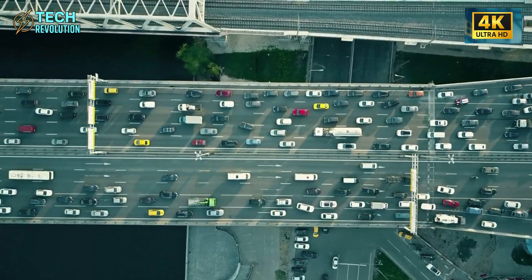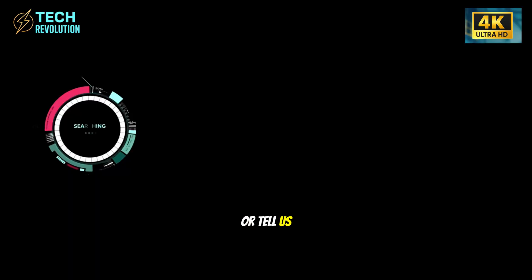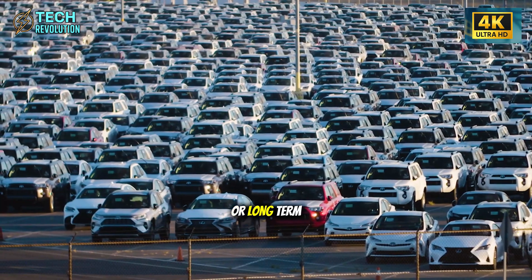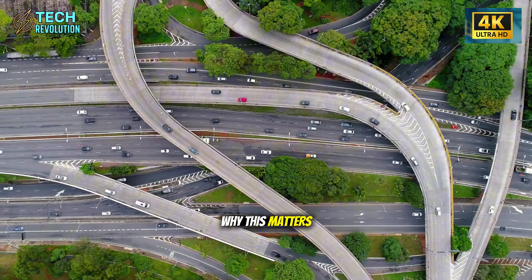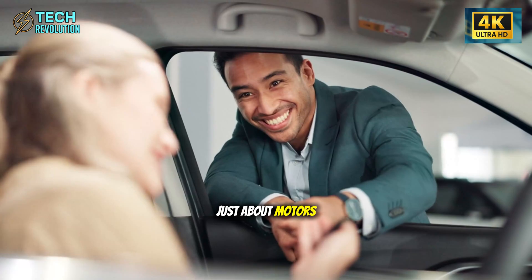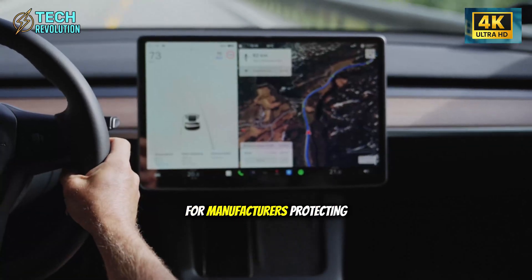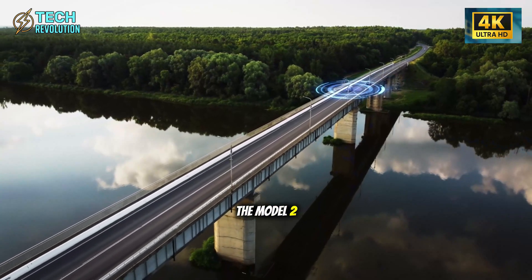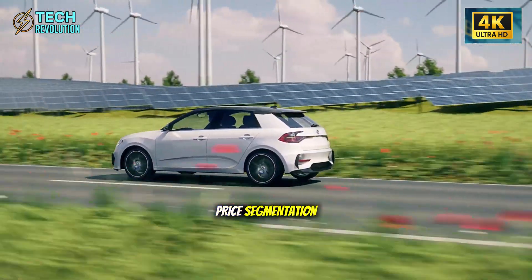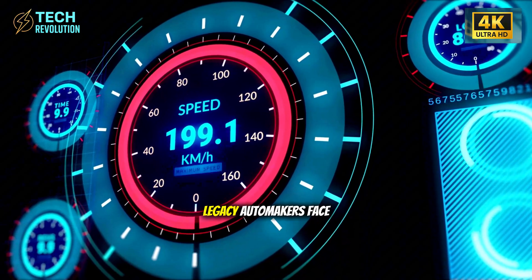The Model 2 forces an uncomfortable question into the open: have traditional manufacturers been gatekeeping performance behind artificial price walls, or did Tesla genuinely crack engineering problems that stumped the entire industry? The data suggests both. Manufacturing efficiency matters, but so does willingness to challenge assumptions about what's impossible at specific price points. The answer wasn't just about motors and batteries — it's about Tesla proving that affordable performance was never physically impossible. It was economically inconvenient for manufacturers protecting premium margins. Engineering innovation beats artificial price segmentation every single time.